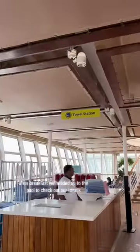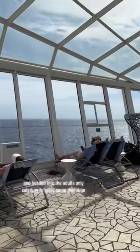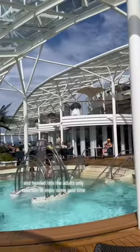After breakfast, we headed up to the pool to check out our towels, which you need to do on Royal Caribbean ships, and headed into the adults-only solarium to enjoy some pool time.